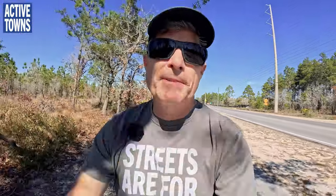Hi everyone, welcome to the Active Towns channel. My name is John Simmerman and today is Friday, February 2nd, 2024. I am in Seaside, Florida — actually, technically I'm on County Highway 395 heading down towards 30A, which will take us into Seaside. I wanted to show you this route because it's kind of fun, so swing the camera around and I hope you enjoy it.